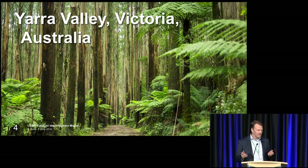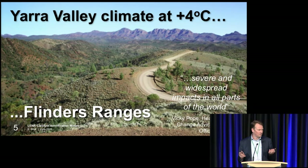As an example, near where I live we've got these lovely forests, the Yarra Valley. The climate there at 4 degrees is going to look something like the Flinders Ranges. So we're talking major changes to ecosystems all across the world by early next century. We need to get impatient about cold fusion. We need to get some solutions out there.